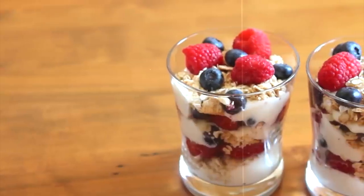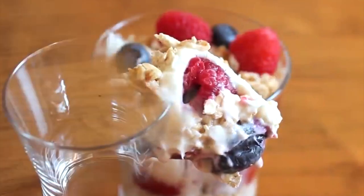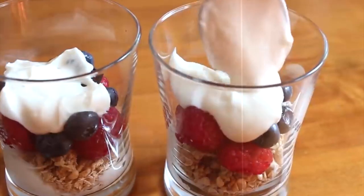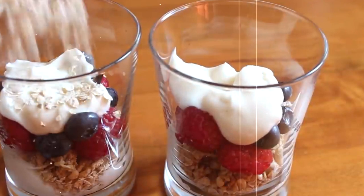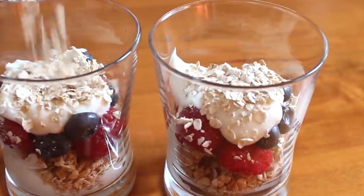21. Greek Yogurt and Berry Parfait. Approximately 200 calories. Indulge in a guilt-free dessert or snack with this protein-packed and antioxidant-rich parfait. Layer non-fat Greek yogurt with fresh berries, drizzle with honey or maple syrup, and sprinkle with granola or nuts for crunch.